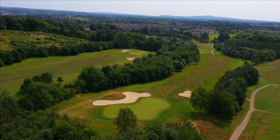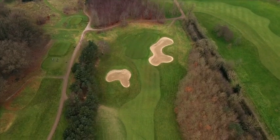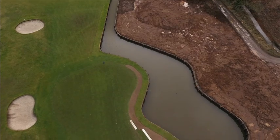A new championship tee box was constructed on the sixteenth, which has added length to what was already a strong dogleg par 4 that plays slightly uphill. Our signature project in 2021 was the 18th hole.